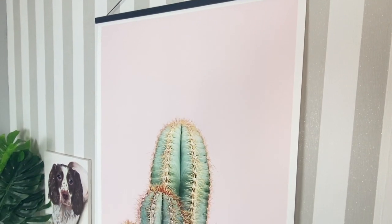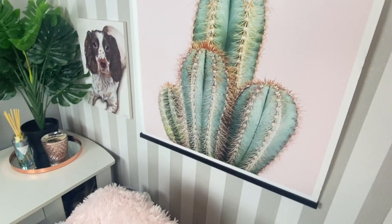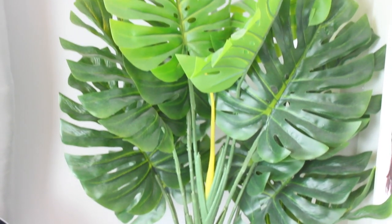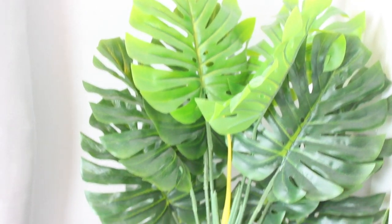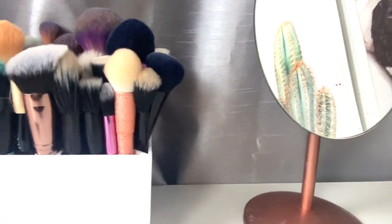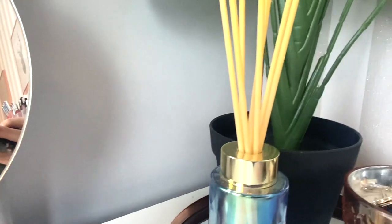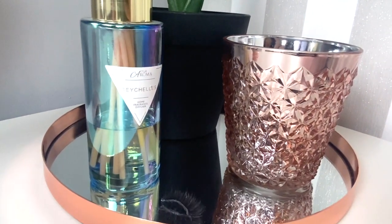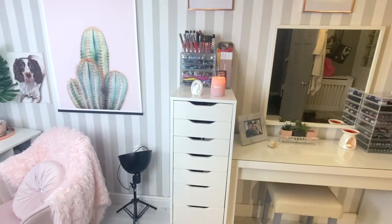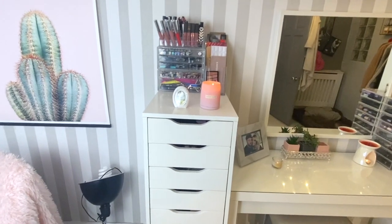I also got this cushion from The Range for about six pounds, and the same fluffy blanket too. I love this cactus painting — I think it was from FY — and I used some clips from Amazon just to clip these up because frames were like 70 pounds. I got that little poster clip for about 20 pounds. I also got this plant from Amazon, and a few bits and bobs and these seashells from The Range.